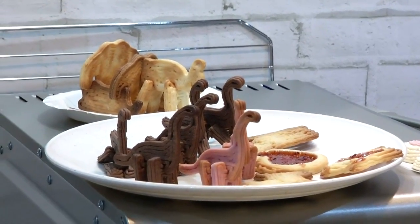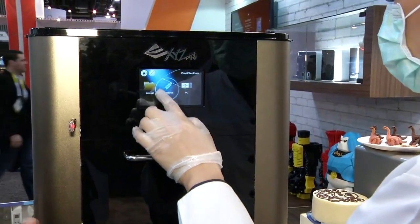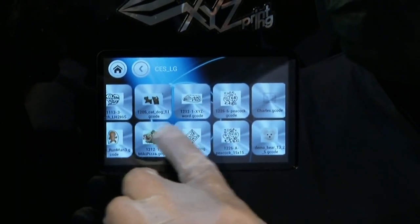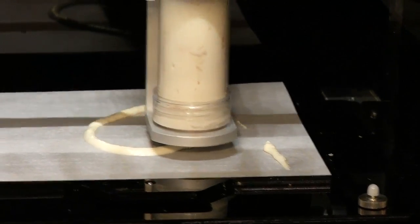You thought 3D printing was only about plastic? XYZ also has a 3D food printer. It uses the same technology as a regular 3D printer, but instead of squirting ABS plastic, it squirts edibles. They have cartridges for dough and chocolate, and you can create intricate patterns to make cookies and sweets beyond compare. It's taking 3D printing into a space we didn't expect — and at CES, that's exactly what we want to see.